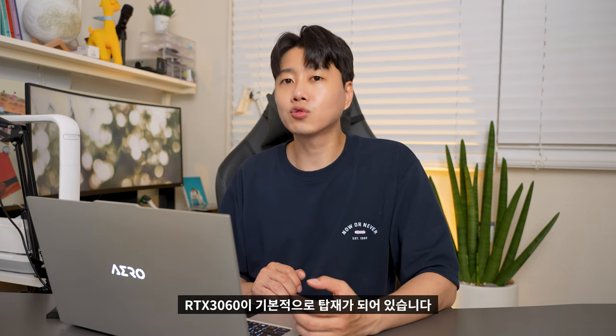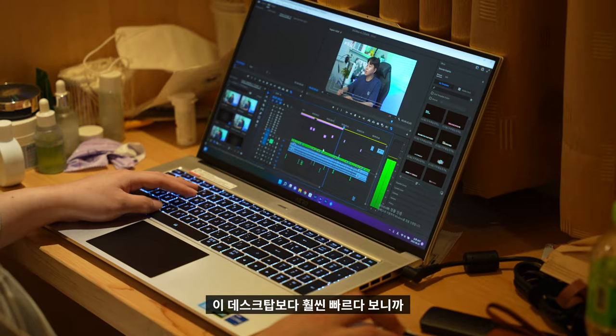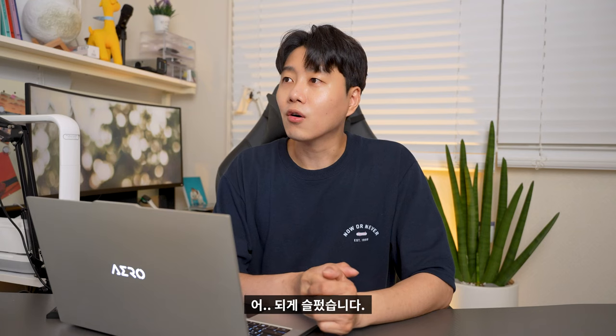그리고 이어서 그래픽카드. 엔비디아 지포스 RTX 30 시리즈로 RTX 3060이 기본적으로 탑재되어 있습니다. 영상 편집, 사진 편집이 제가 사용하는 이 데스크탑보다 훨씬 빠르다 보니까 되게 슬펐습니다. 이 노트북이 너무 좋아서요.